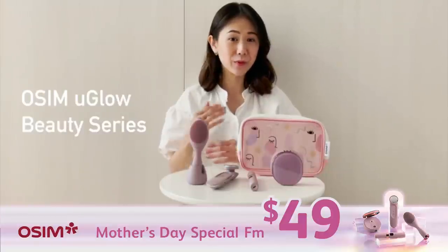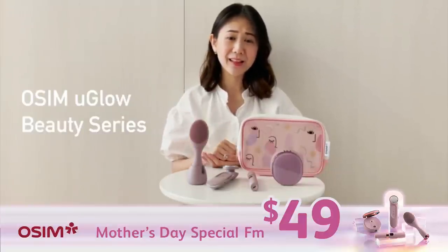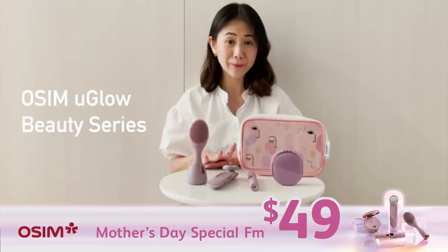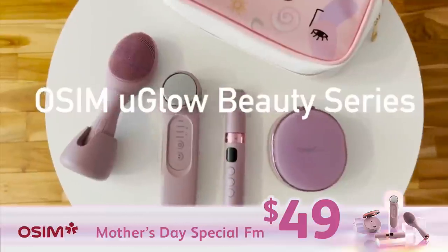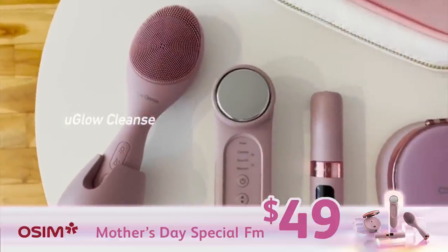Working moms hardly have time for themselves to go for wellness services like facials, and that is why I'm always on a hunt for home care products that help me to achieve the refreshed and rejuvenated skin that I want. This is the Awesome You Glow Beauty Series that can do just that.